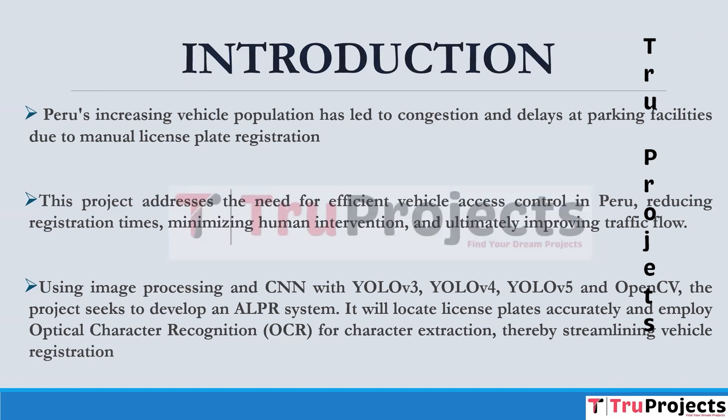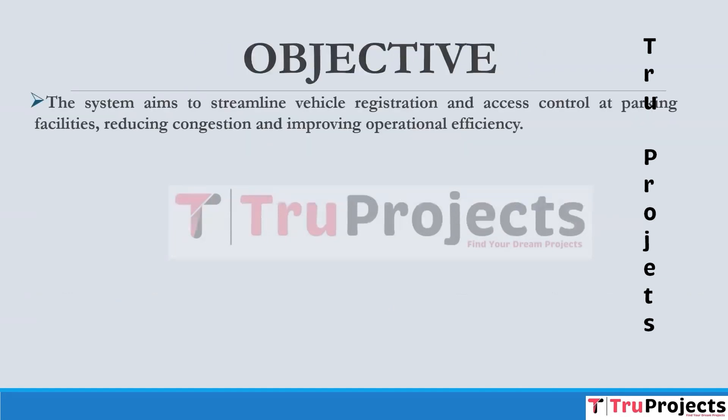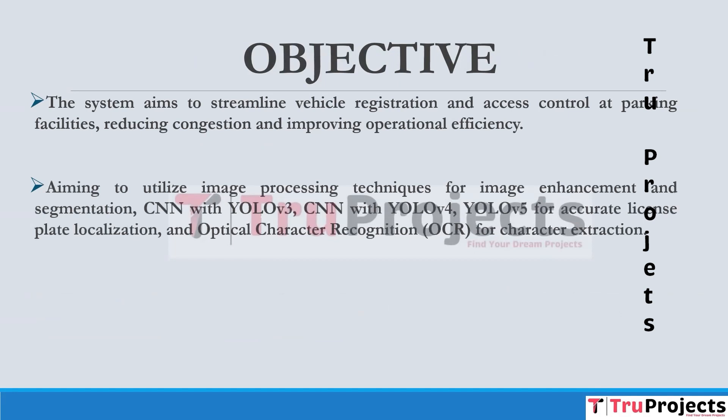The system will also contribute to a new database specific to Peruvian license plates for future research and applications. The core objective is to develop an automatic license plate recognition system customized for Peruvian license plates, aiming to streamline vehicle registration and access control at parking facilities. The project utilizes image processing techniques for image enhancement and segmentation, and convolutional neural networks with YOLO v4, YOLO v3, and YOLO v5 for accurate license plate localization.